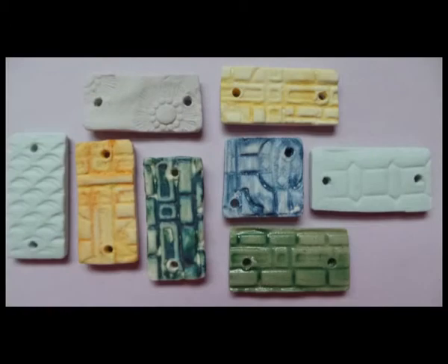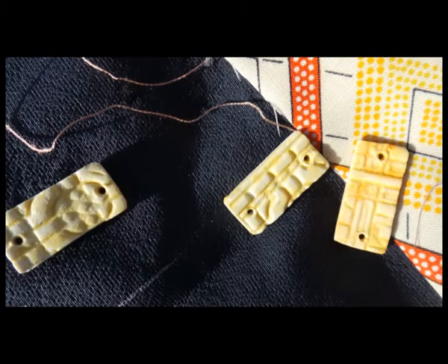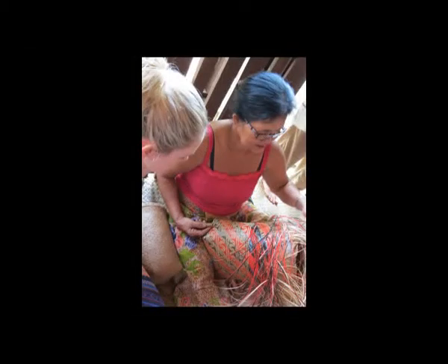It looks at integrating textiles and ceramics using site-specific materials and a production methodology that can be enacted anywhere in the world. The emphasis is on sharing the design concept so that social benefits can be achieved in developing countries.